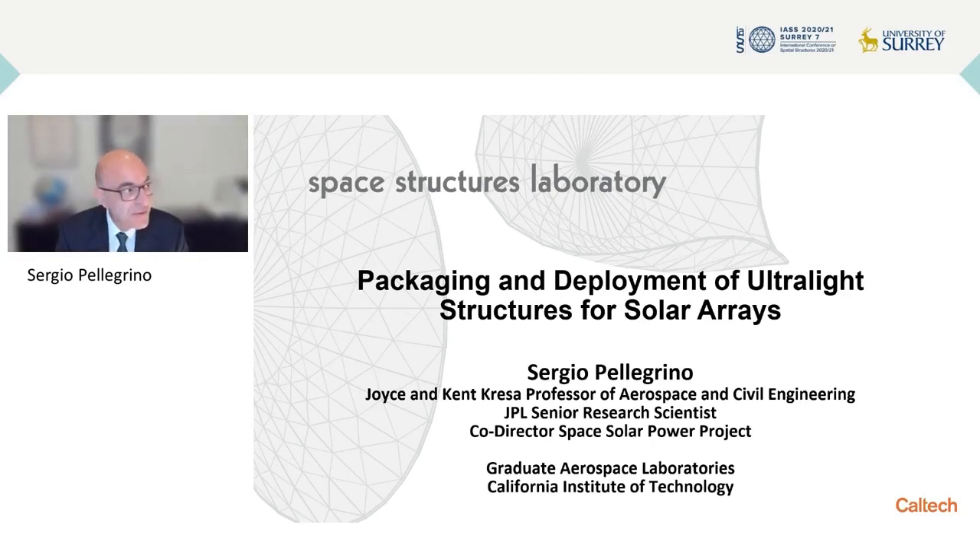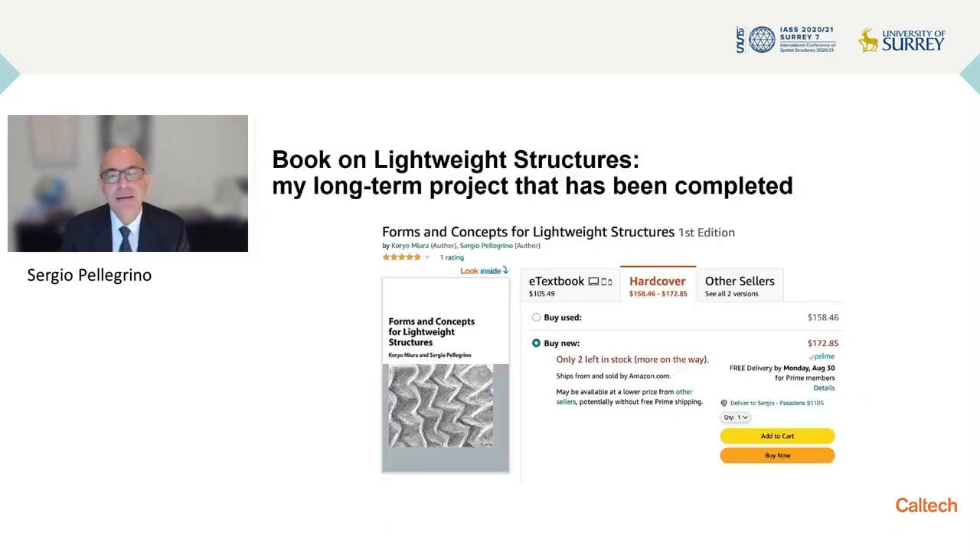It is my great pleasure to speak with you from California. It's almost the start of the day here for us and I am going to begin by briefly mentioning a project that I have completed.